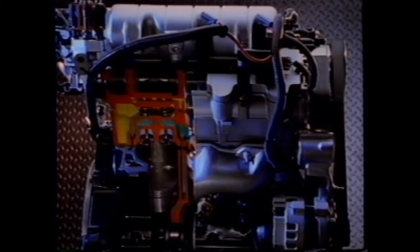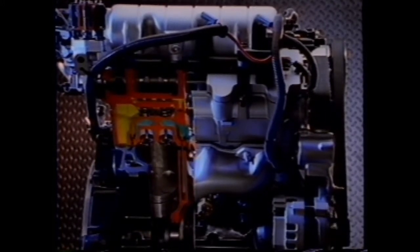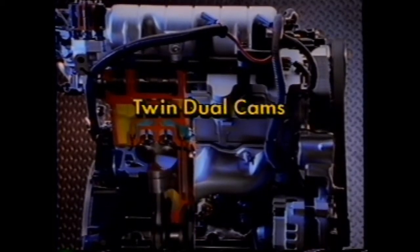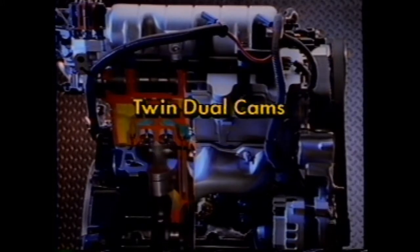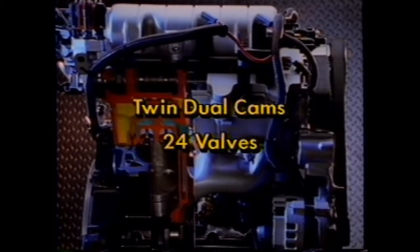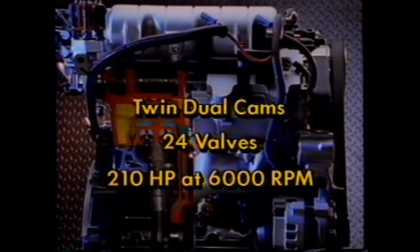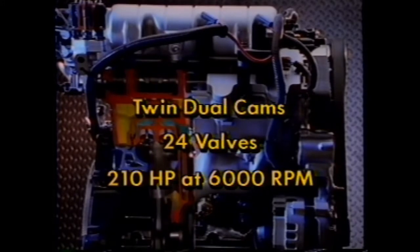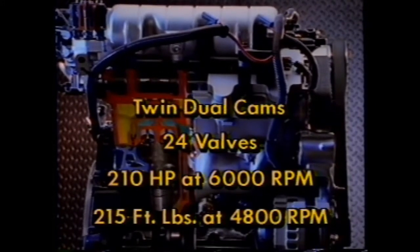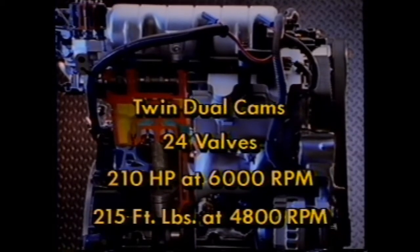Available on all 1991 Grand Prix models except the LE sedan, this 3.4-liter V6 ushers in a number of major design innovations: twin dual cams — that's right, four camshafts in all — 24 valves, two intake and two exhaust per cylinder, 210 horsepower at 6,000 RPM, and 215 foot-pounds of torque at 4,800 RPM, plus a host of state-of-the-art refinements.